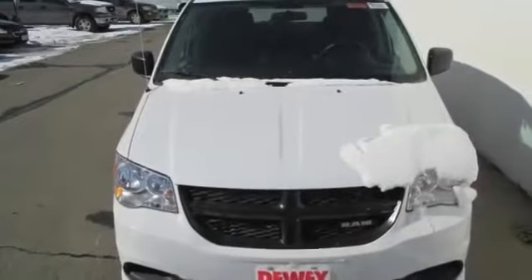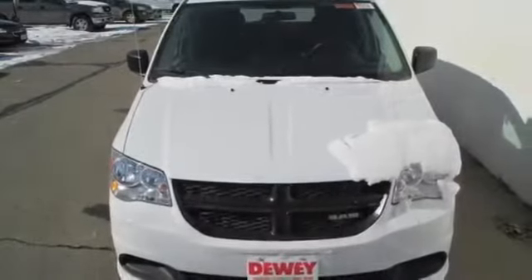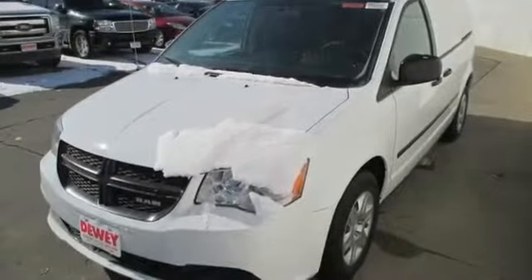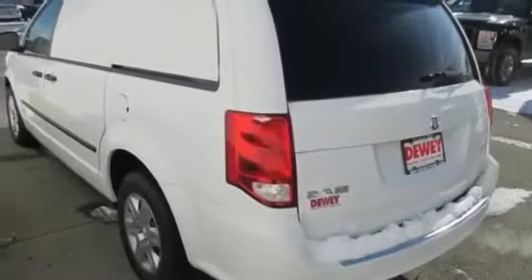All new 2014 Ram CV Tradesman for sale now. This new CV features 4 doors, 16-inch wheels, and 4-wheel disc brakes.